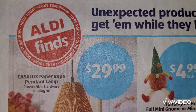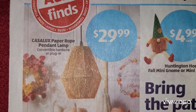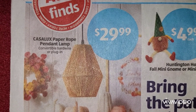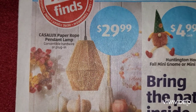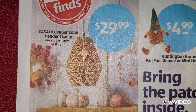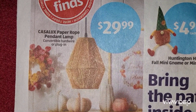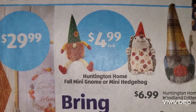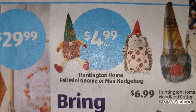Okay so let's get started. We have a paper rope pendant lamp at $29.99. It is convertible hardware or a plug-in, and it looks like castle looks - that's what it looks like. Okay, we're going to keep going. We have Huntington Home fall mini gnome or mini hedgehog.